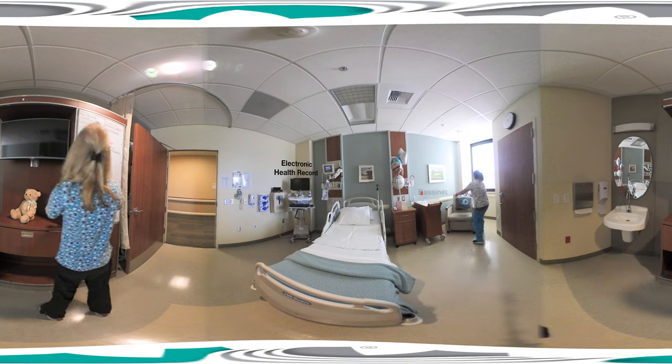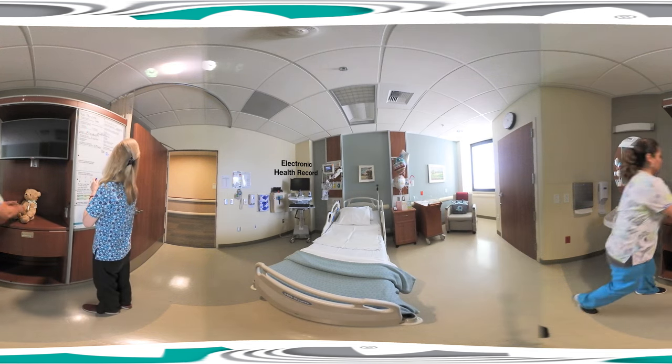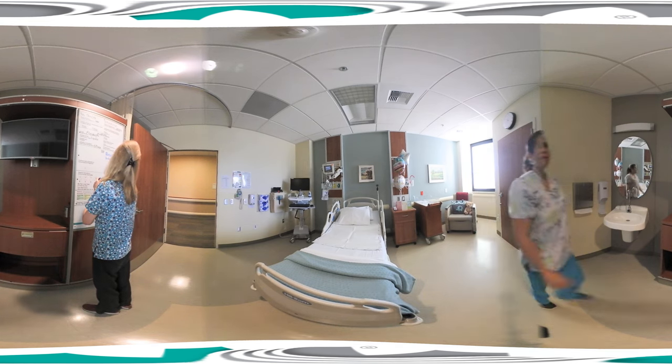Next to the bed, see the computer station that provides your caregivers secure access to your electronic health record, so you have peace of mind knowing that everyone on your team is up to date with your medical history and specific needs.